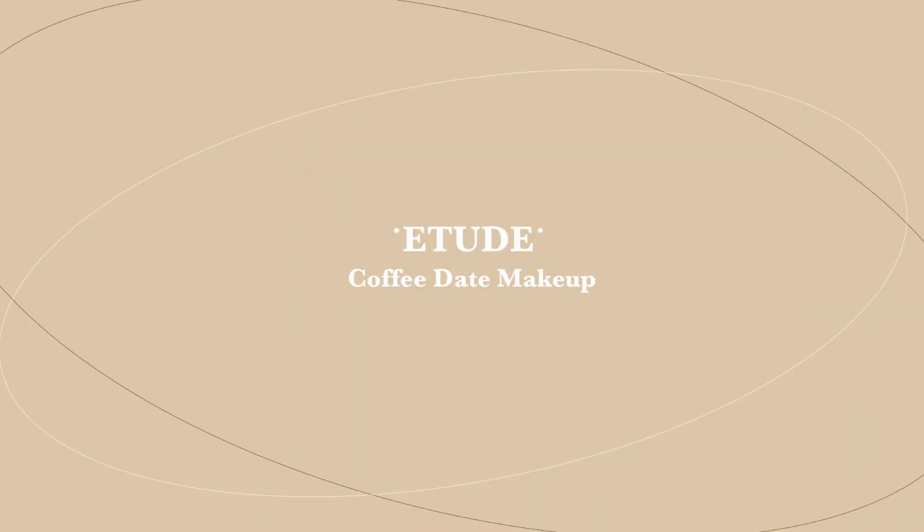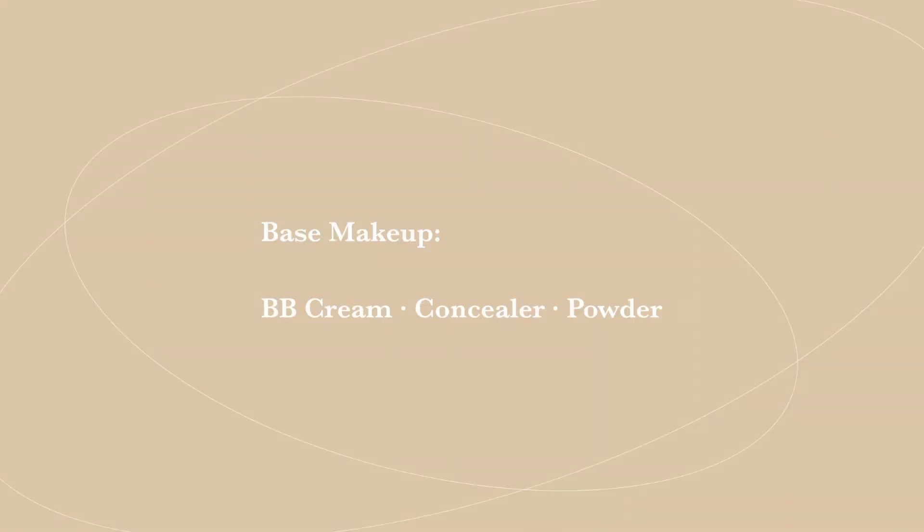Hello everybody, welcome back to my channel. Today I'm showing you how I got this makeup look I recently wore in one of my other videos, talking about a specific palette I'm also going to be using today. This is going to be a super easy everyday makeup look, especially for those of you who love warm tone makeup.